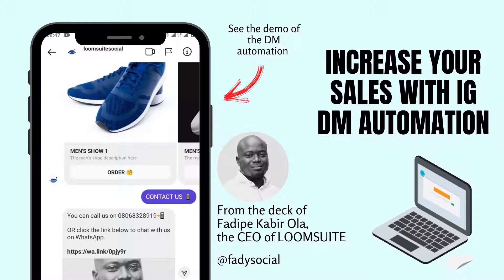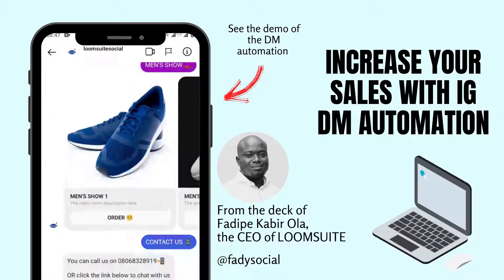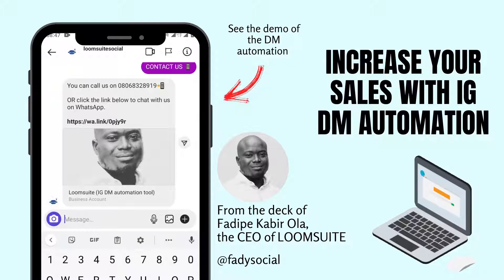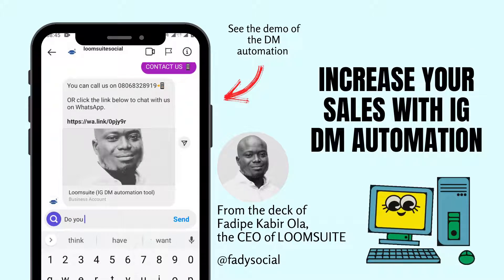Is it to grow your revenue? To gain more leads? Or to get them to book more appointments with you? Is it to automate the frequently asked questions that you and your team are having to answer hundreds of times a day?